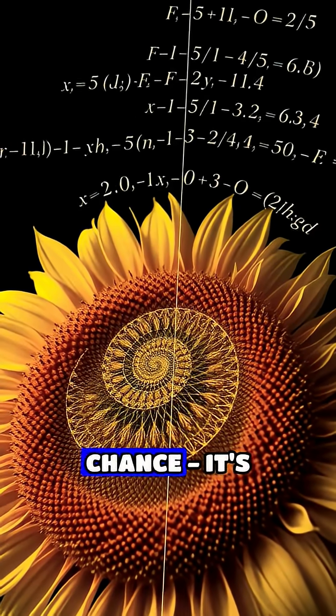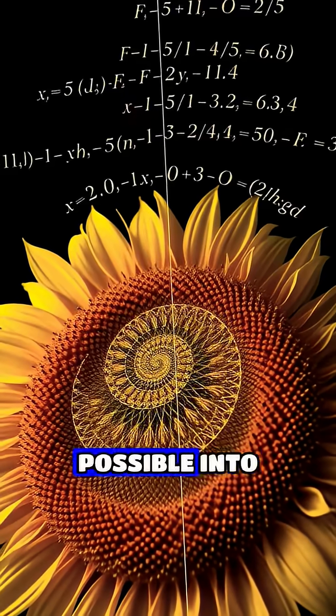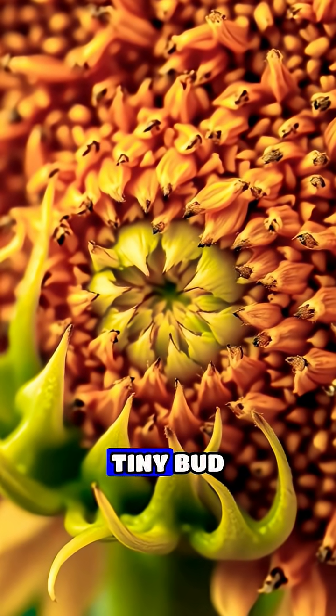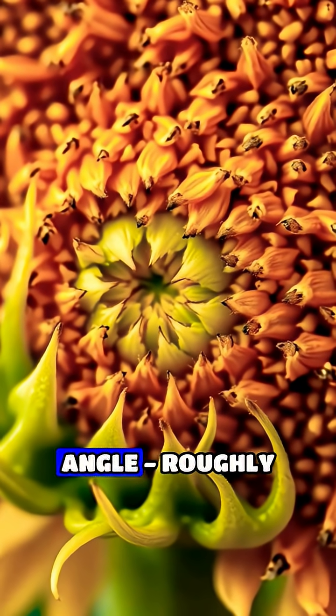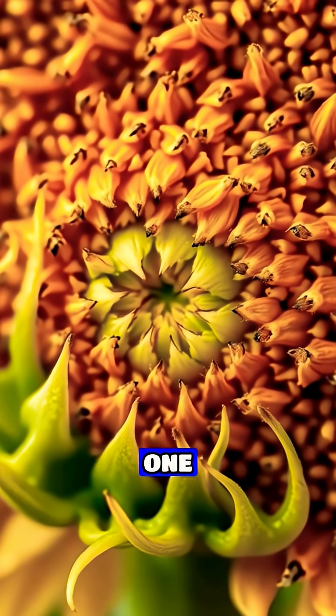This isn't just random chance. It's nature's most efficient way to pack as many seeds as possible into the flower's head. As the flower grows from a tiny bud, each new seed positions itself at a specific angle, roughly 137.5 degrees from the previous one.